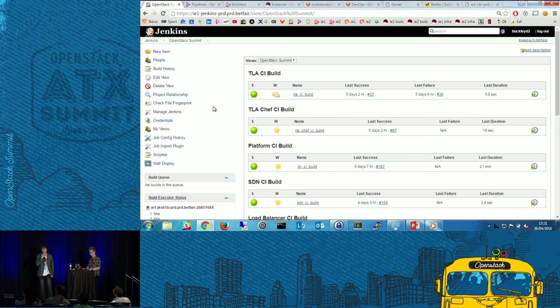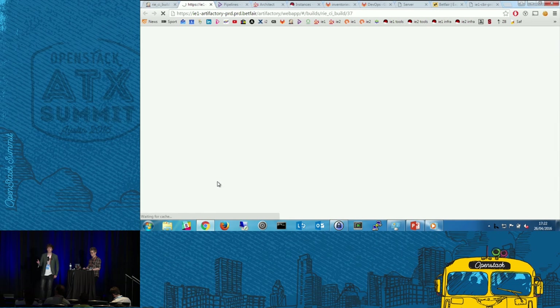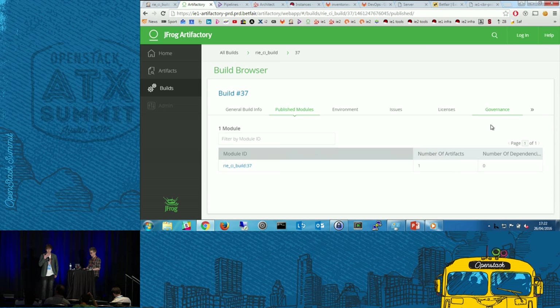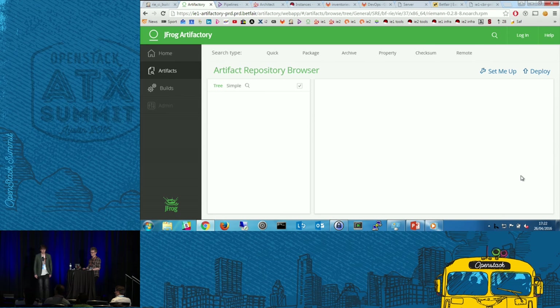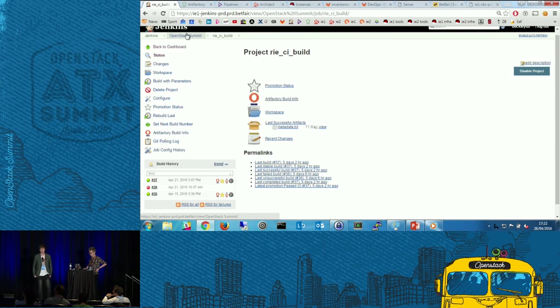Starting off, we have our traditional CI build. In this instance we're running Riemann. Basically what this does is it produces our RPM files that we're going to install on the box. Drilling through into Artifactory, using the build browser, you can see under published modules that it's produced one artifact — a specific RPM for that particular build. Looking at the folder structure, you can see builds 34, 35, and 37. That's how we produce the application RPM — it's just a traditional CI build.